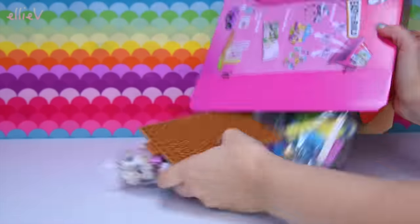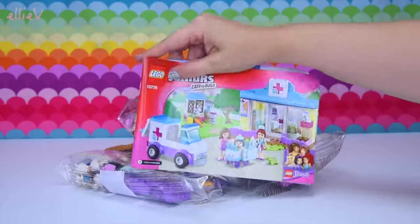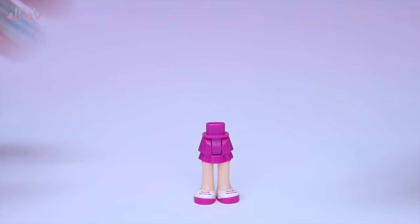So we're going to open it up, we're going to build it, I'm going to show you all of the cool stuff that's in it and then we're going to play with it. Three bags, no stickers, ta-da, because it's a Junior set. I like that.